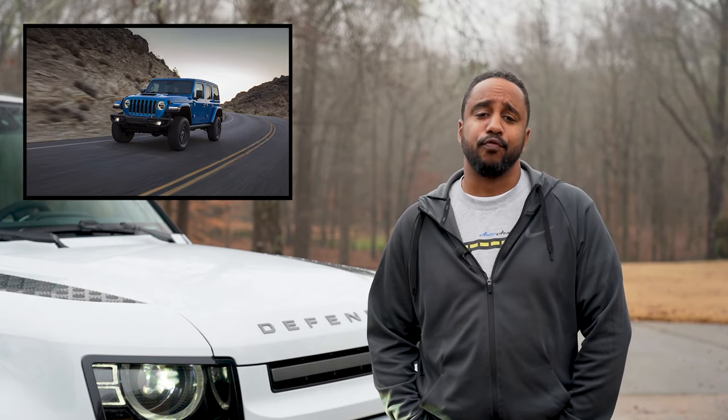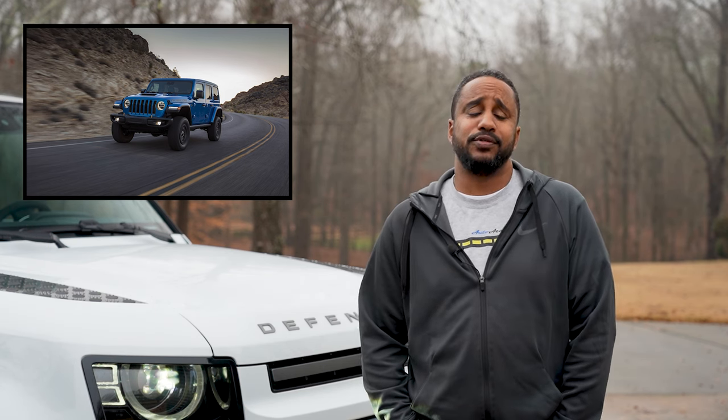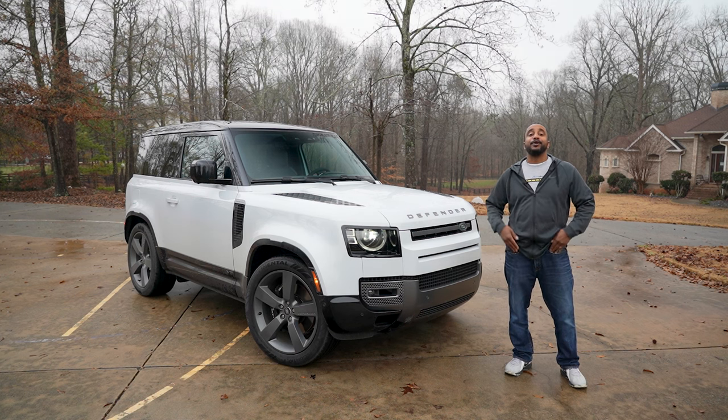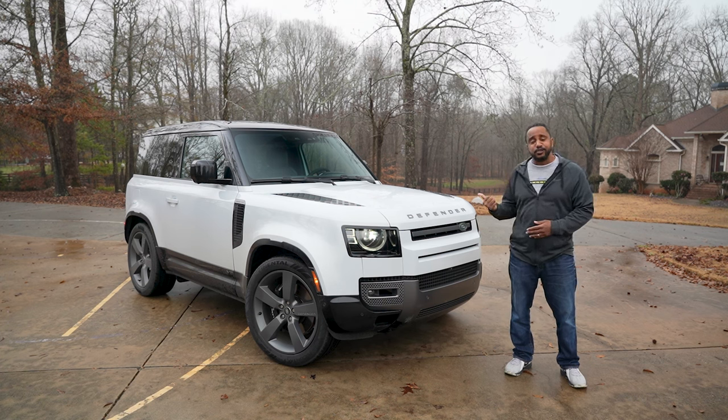Hear me out. You have your Jeep Wrangler Rubicon with the 392 V8 engine that makes 470 horsepower. You have the Ford Bronco Raptor with its 3-liter twin turbo V6 that makes 418 horsepower. Or this. Which would you choose? I'm Chris from Auto Academics, and today we're going to take a look at a 2022 Land Rover Defender 90 V8.